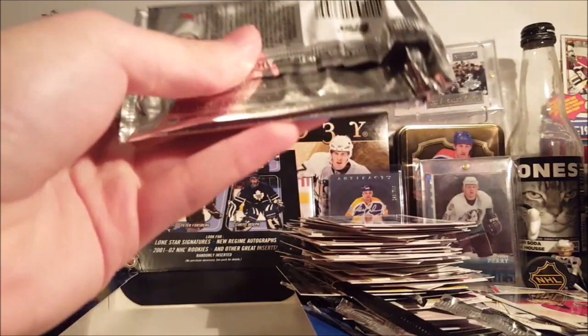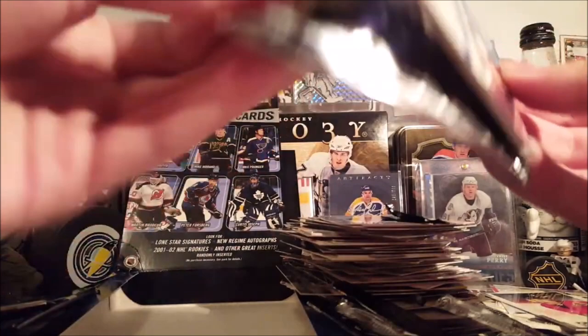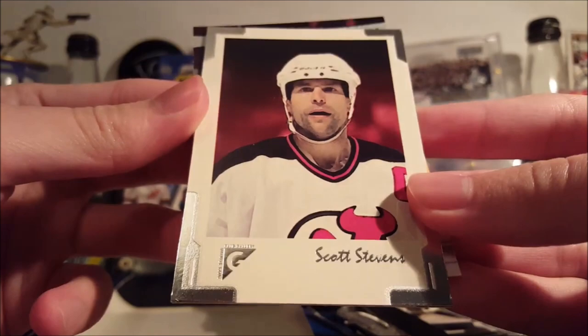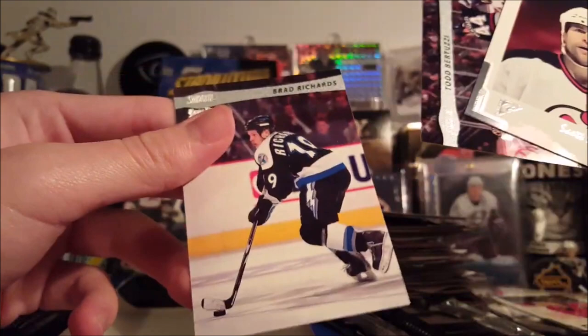And the last pack of the box. Shoutout to HockeyCards8771 by the way — he's been begging for a shoutout, so there you go, didn't forget. Saku Koivu. Tommy Salo. Rob Niedermayer. And a Scott Stevens Stadium Club Gallery — or Topps Gallery, as it is. Todd Bertuzzi and Brad Richards.